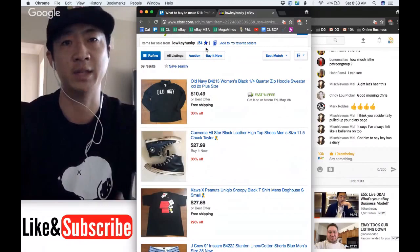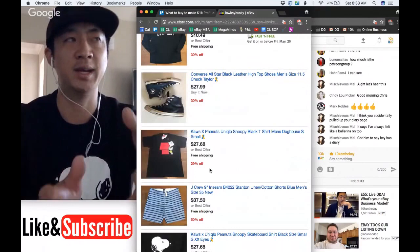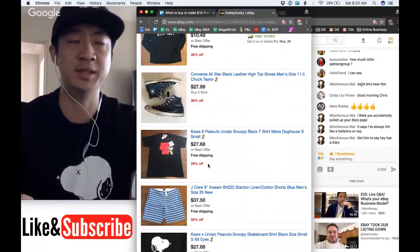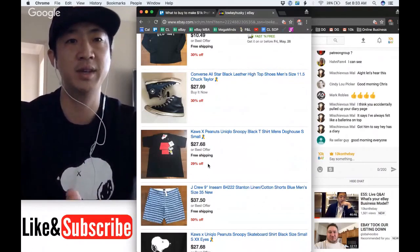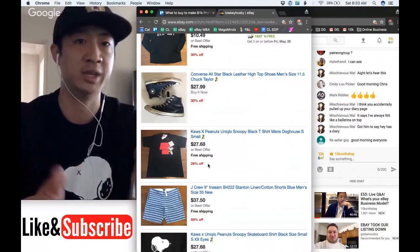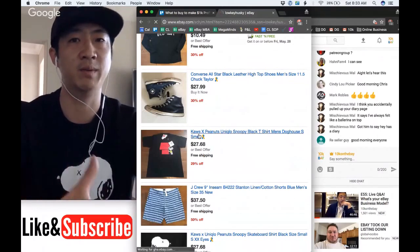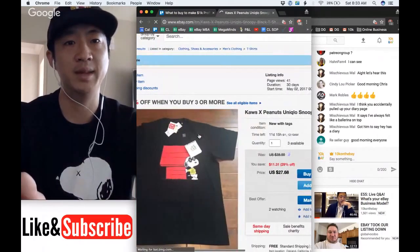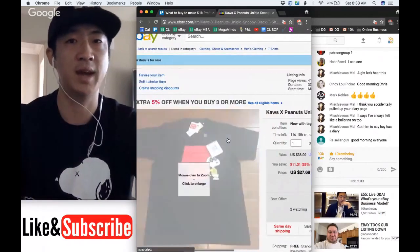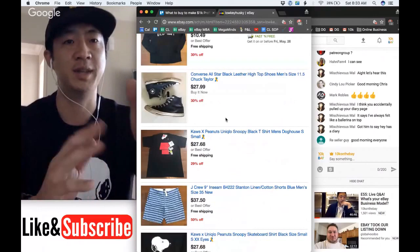Your store really starts to pick up pace once you have over a hundred feedback — people will trust you more. On this Cause shirt, I picked up probably three or four hundred of these t-shirts for fifteen dollars. With the gift card discount, I'm actually netting more than five dollars even with the charity donation at $27.68. This is a good flip and an example of a replenishable item — there are three available, so I only did one listing but I can make fifteen dollars on it.